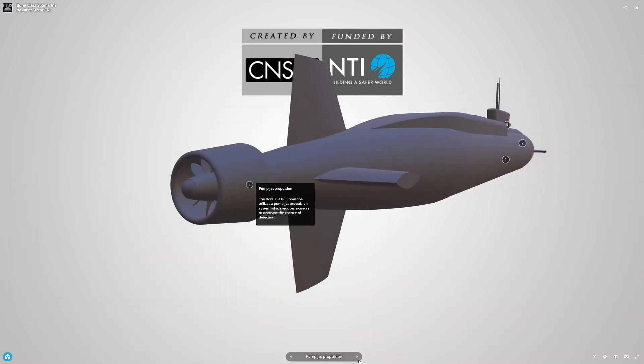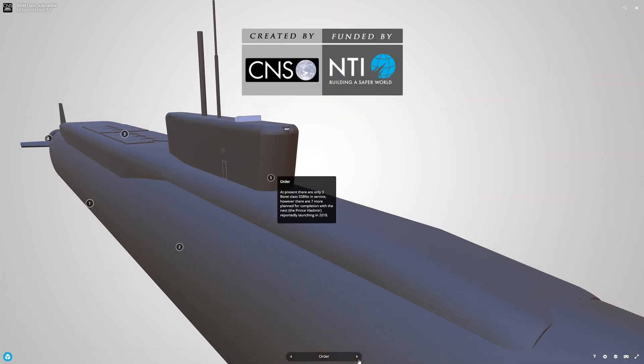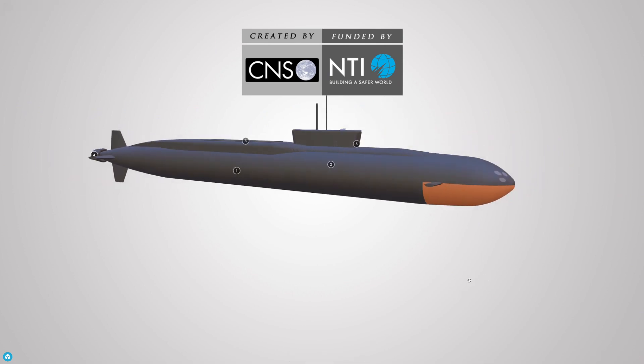The missile has a length of 12.1 m and a diameter of 2.1 m. It has an operational range of 8,000 km and is capable of carrying up to 10 independently guided, maneuverable warheads with a yield of 100–150 KT each.